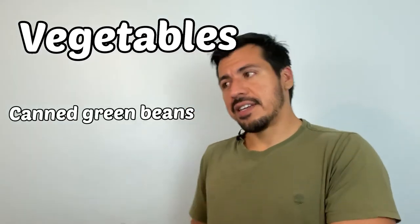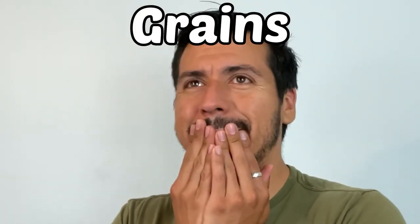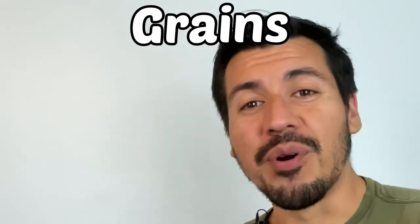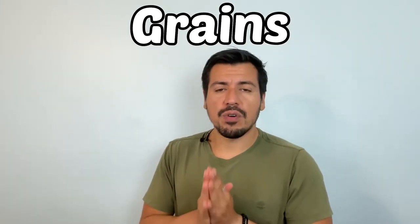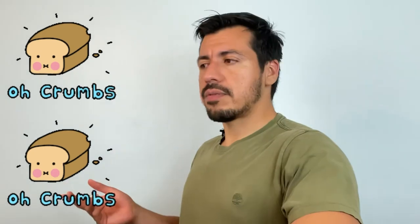In the vegetable category, there aren't many options, but canned green beans are a good choice. Moving on to grains and carbohydrates — be aware if you have diabetes, be careful with grains as well, but you can definitely have them. Bread is a good option; try to keep one or two loaves in your refrigerator as they take quite a while to go bad.